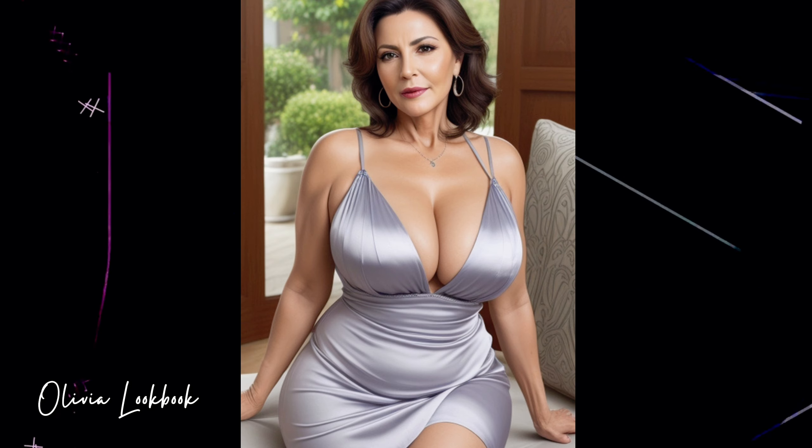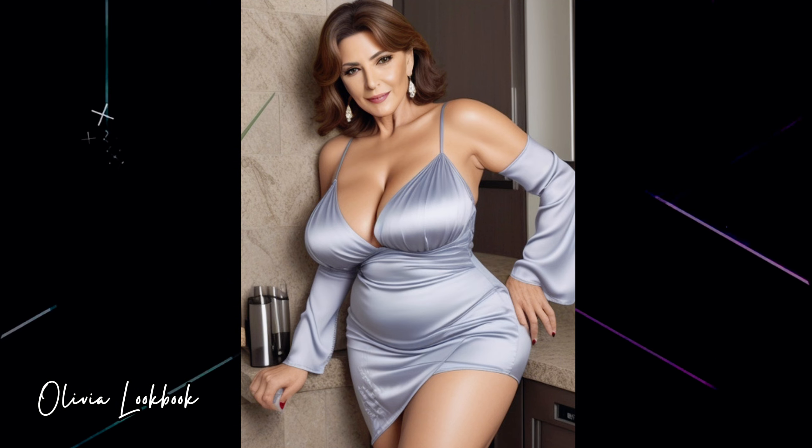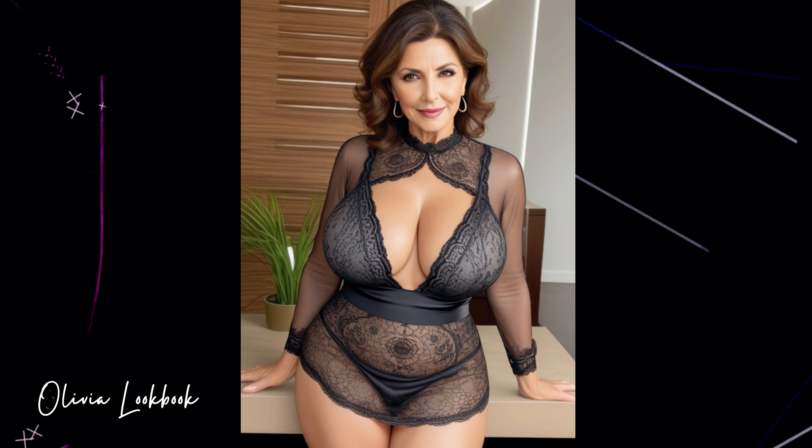I'd love to hear from you. How do you style your bodycon dress? Do you have a favorite piece or a go-to accessory that completes your look? Share your thoughts and styling tips in the comments below — I'm always excited to learn how you express your style.